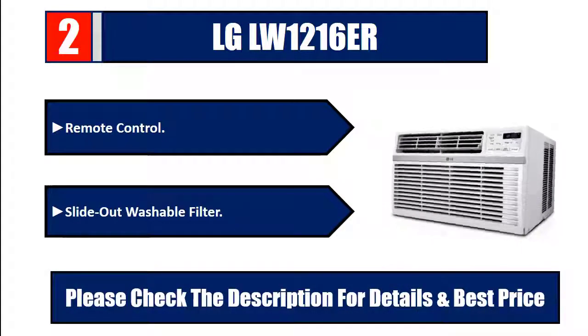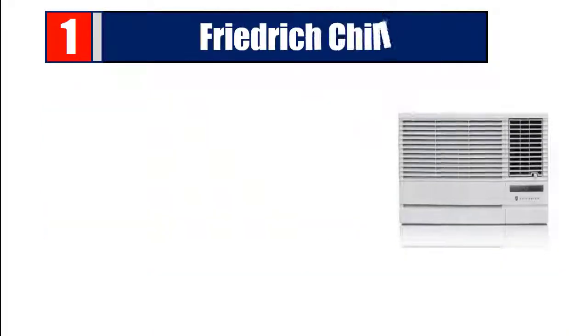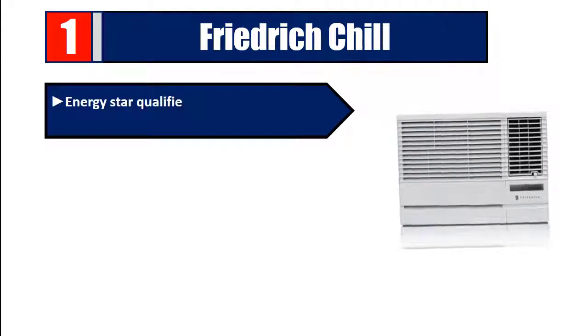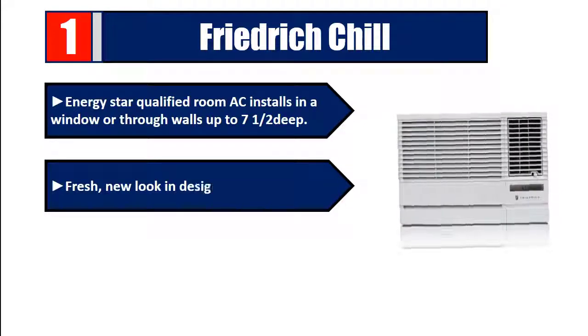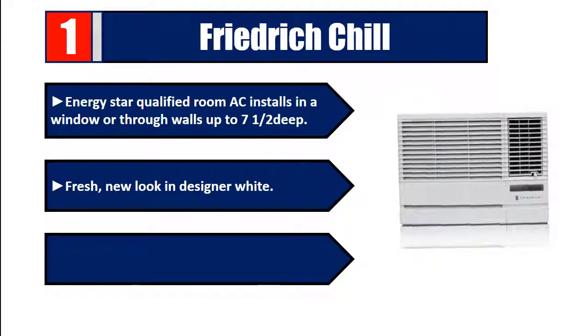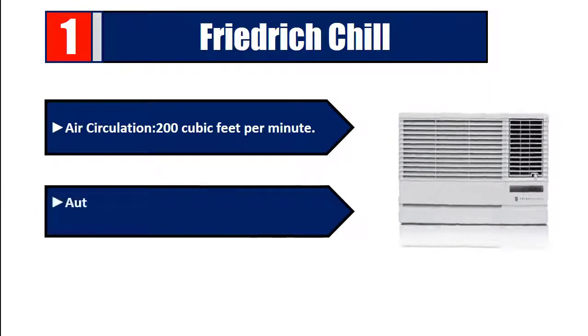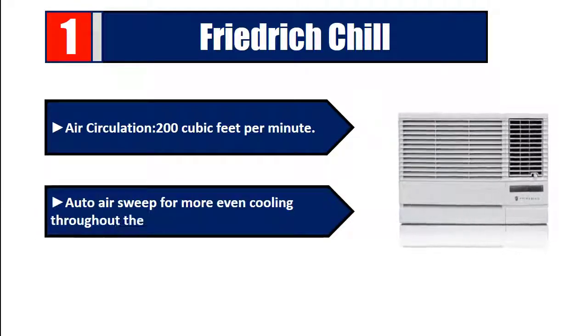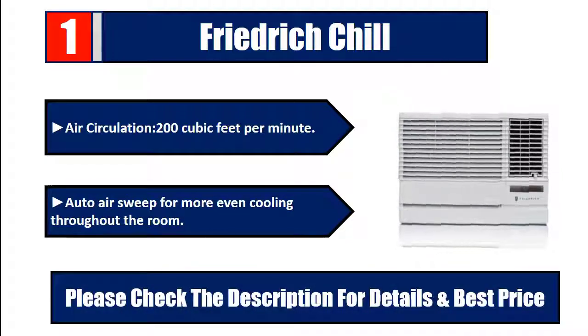Number 1: The Friedrich Chill Energy Star qualified room AC installs in a window or through walls up to seven and a half inches deep. It features a fresh new look in designer white, a 24-hour timer to program on and off times, air circulation of 200 cubic feet per minute, and auto air sweep for more even cooling throughout the room.